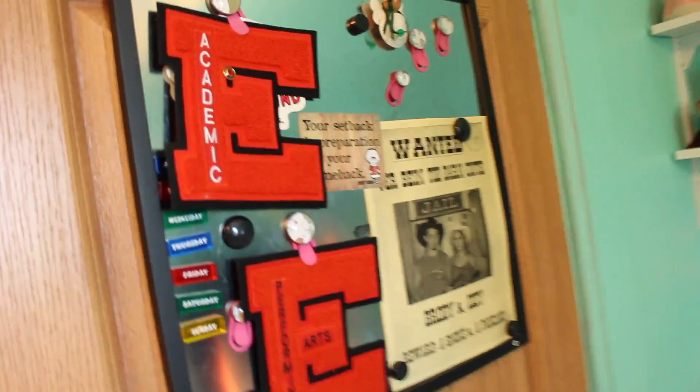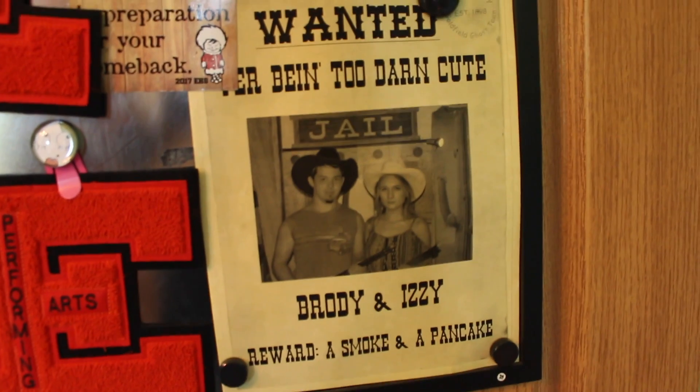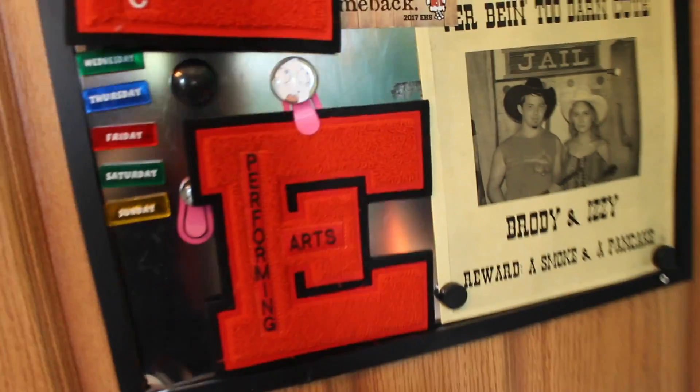Lastly, I have this little bulletin board — a magnetic board thing on the back of my door. There's a thing I got from Arizona with me and my boyfriend, some magnets, and my academic letters. And yeah, that's about it.